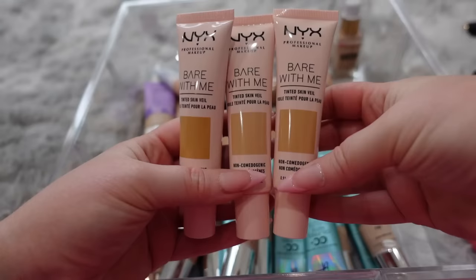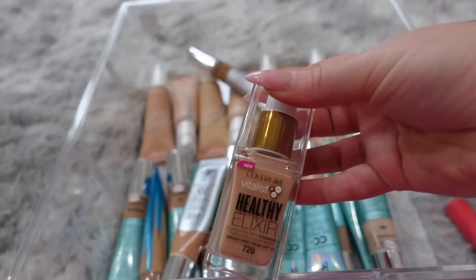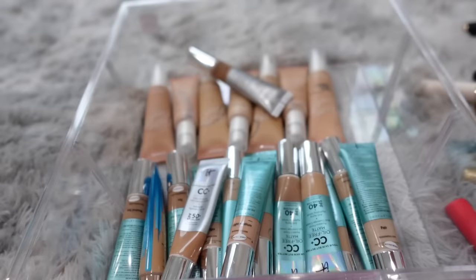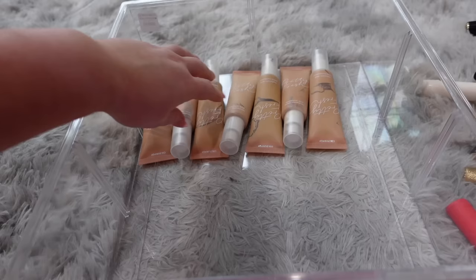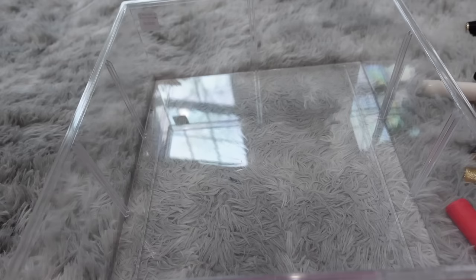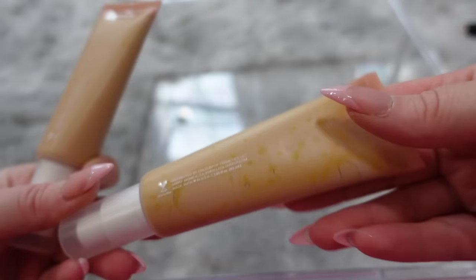I'm putting all the It Cosmetics CC creams over to the side because I do not need all of these — I'll tackle that at the end. Keeping this Milk Makeup and a couple of these NYX ones — keeping this shade and getting rid of these. Another Laura Mercier, which I'm keeping. Getting rid of this discontinued foundation that I mixed in here by mistake. Out of the It Cosmetics, I'm going to keep a light and a medium and maybe one more. The ColourPop Pretty Fresh — I want to keep some but not all — actually, on second thought, I noticed this one is past its expiration date on the back, so I'm getting rid of all of these. I'll put the rest back in.